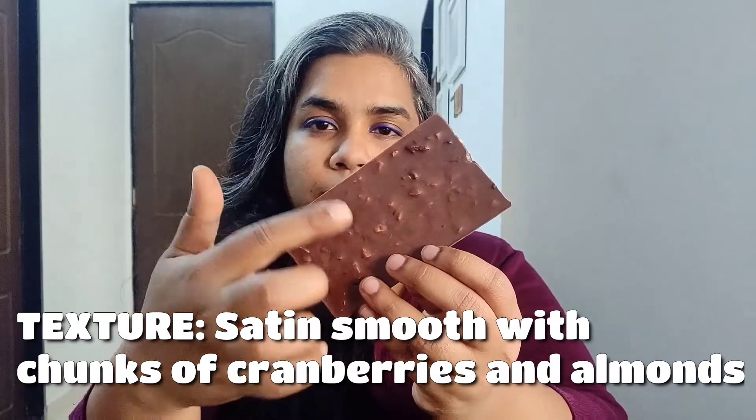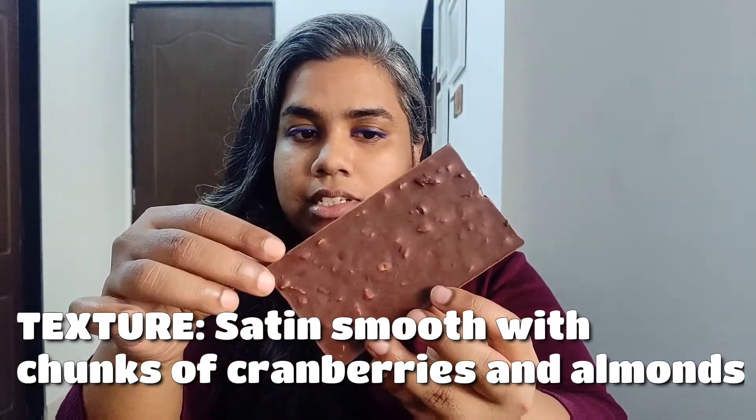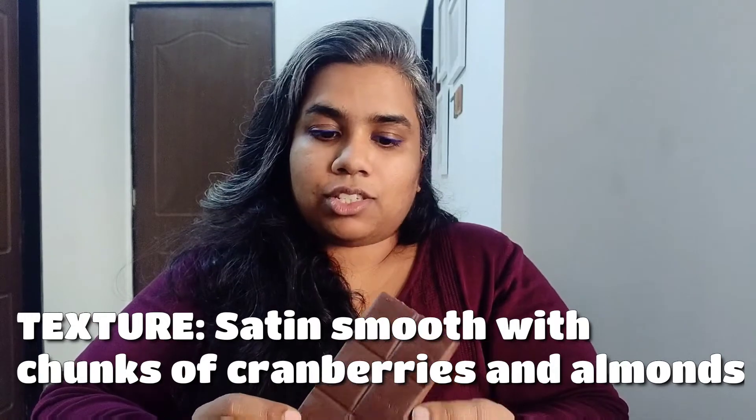It doesn't leave much of a bitter taste in your mouth. Texture-wise it is smooth — the dark chocolate in it is not hard, it has a pretty smooth, satin kind of finish to it, along with the chunks of cranberries and almonds. So that's about the texture.